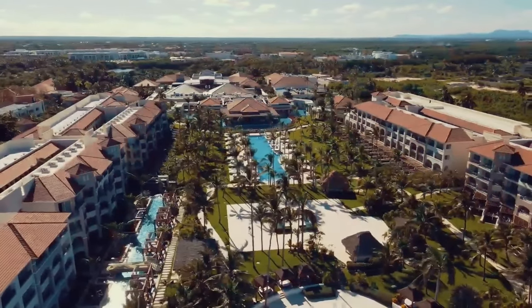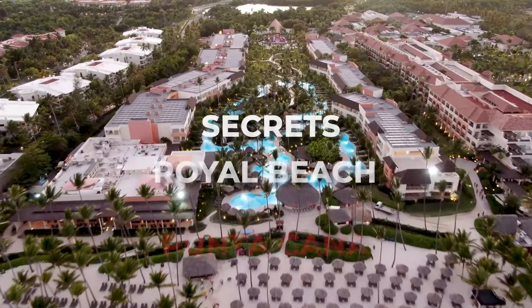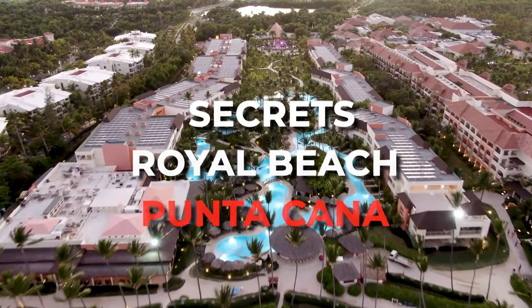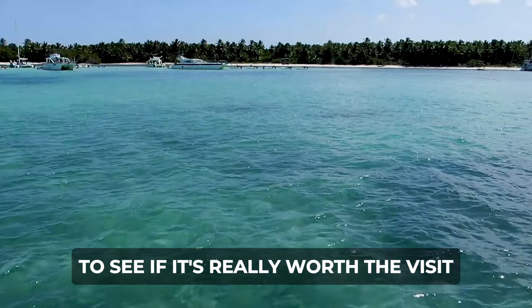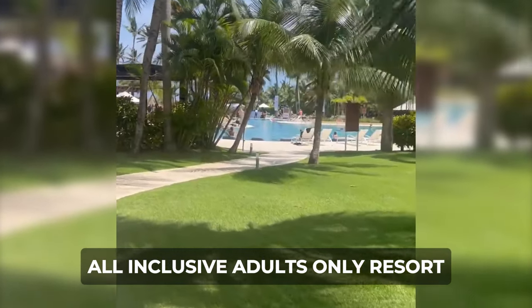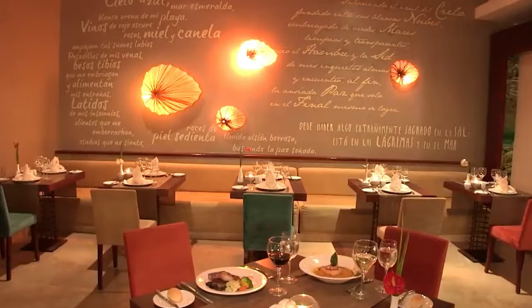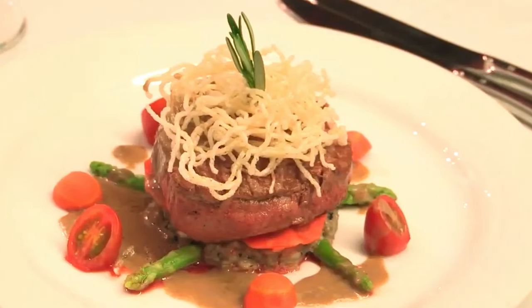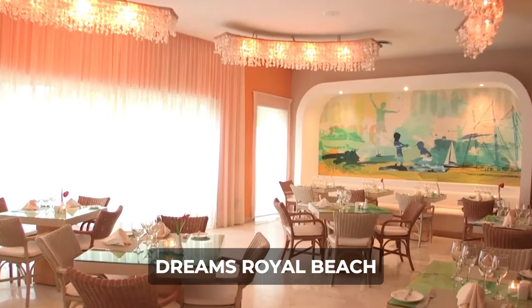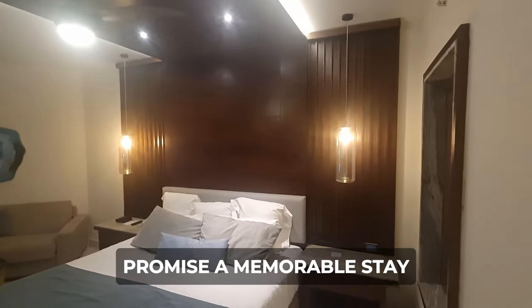In this video, we will be giving you a full tour and finish off with an honest review of the Azul Secrets Royal Beach Punta Cana. Be sure to stay till the end to see if it's really worth the visit. The Secrets Royal Beach is an all-inclusive adults-only resort that spans 700 yards of Dominican coastline, with 15 restaurants including options at neighboring Dreams Royal Beach, and an unlimited luxury concept promising a memorable stay.